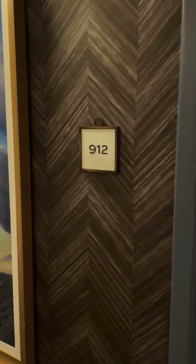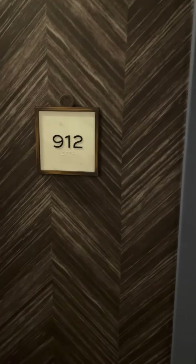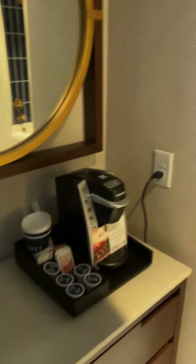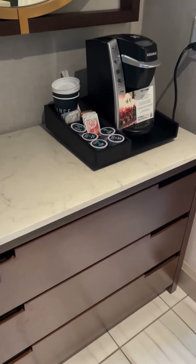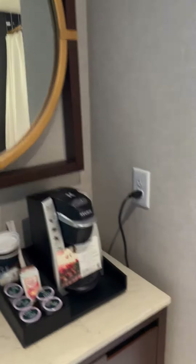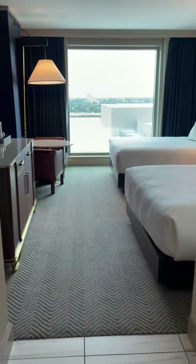Omni Hotel Oklahoma City, room review, room 912 — let's check it out. Coming in, immediately to your left is a drawers, safe, and coffee maker. The bathroom is to the right, and here the room opens up.